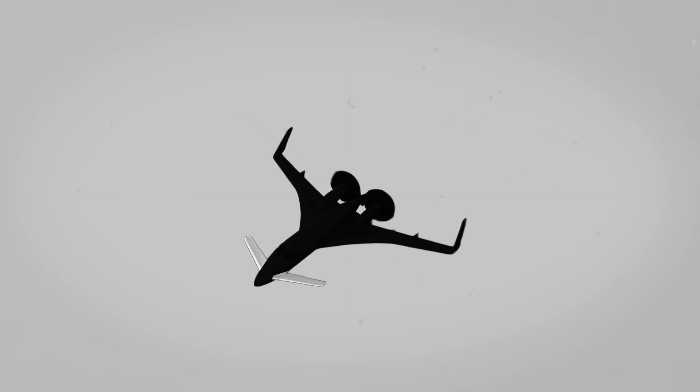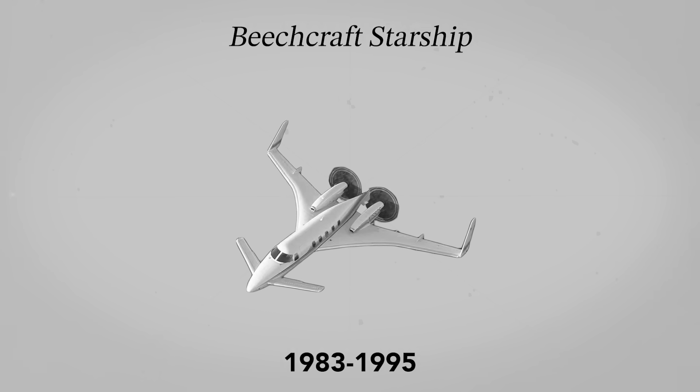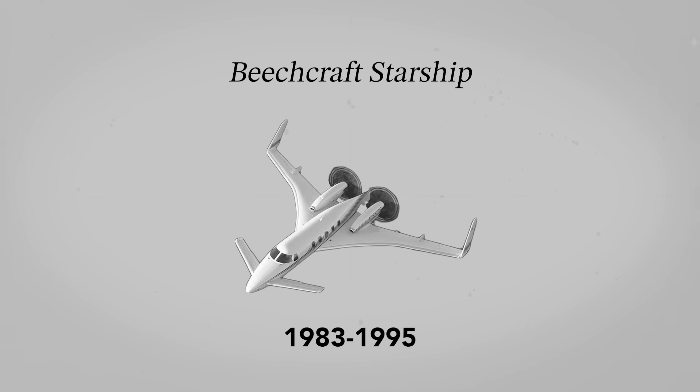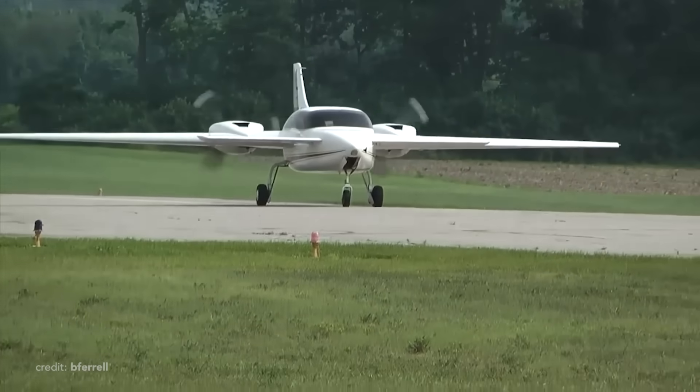Which airplane has a canard wing, two powerful pusher props, and a range of over a thousand miles? Right, of course, it's the Beechcraft Starship. And what if you shrink it down? Welcome to Big Metal Birds, and in this video we review a Velocity V-Twin.